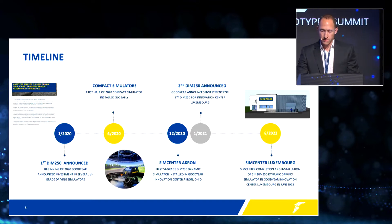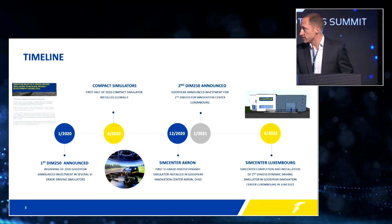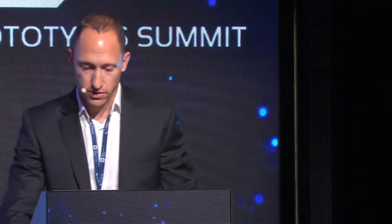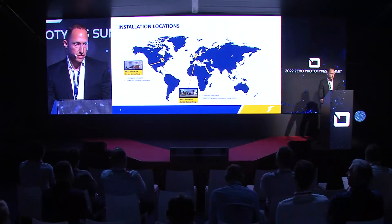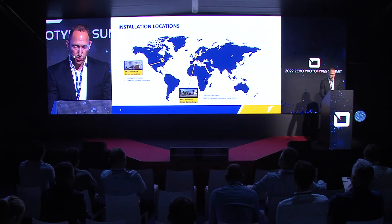Today, we are basically at the stage that we are finalizing the construction of our Simulator Center in Luxembourg, and the installation of the motion system will start in June of this year — so exciting times ahead. We have a global overview of driving simulator installations: in our Innovation Center in Akron, we have a compact simulator and a DIM 250 dynamic simulator, and in our Innovation Center in Luxembourg, we have a compact simulator installed, with the DIM 250 approaching very shortly.